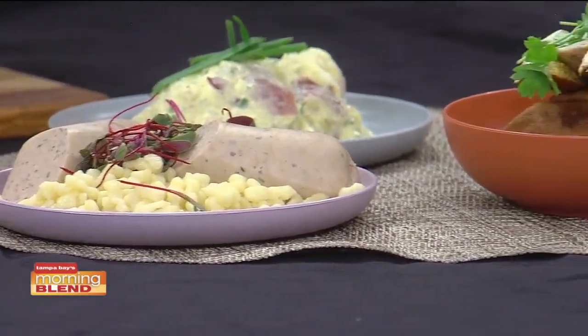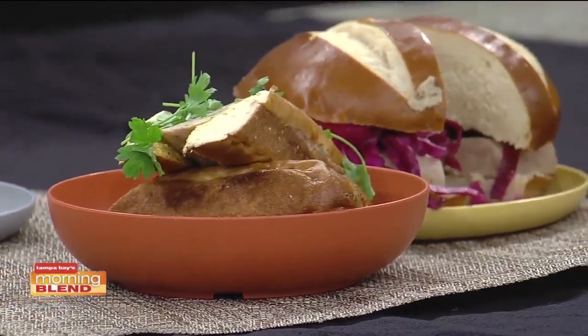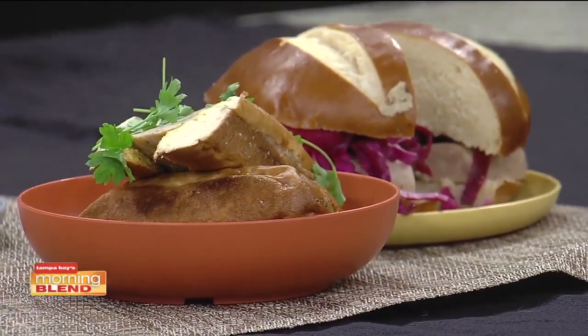And there's our bratwurst with a spicy brown mustard, and our beerwurst with red cabbage and a nice spicy brown mustard on the side. You've got to talk about the pretzel bun, right? Oh yeah, both come with pretzel buns — I mean, that's the only way to do it. It really matches the bite of the sausage.